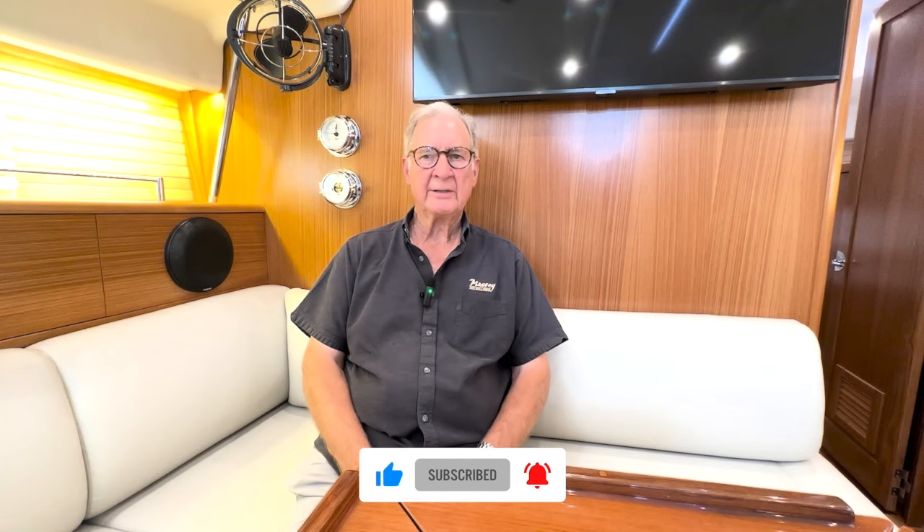Feel free to contact me directly at 941-725-2350 or at edwardm@masseyyacht.com.